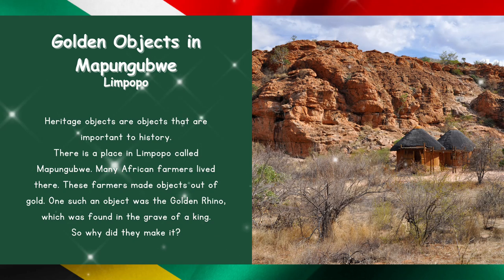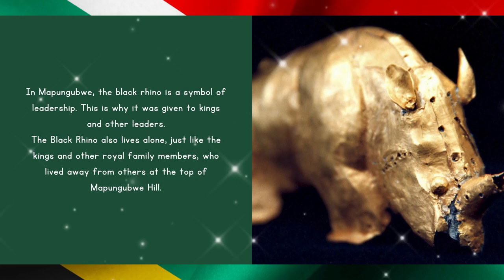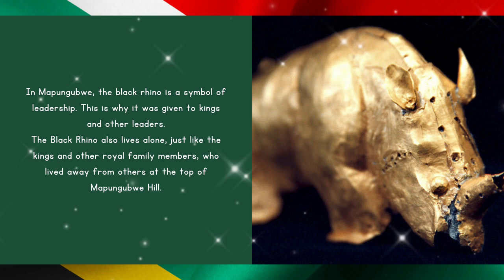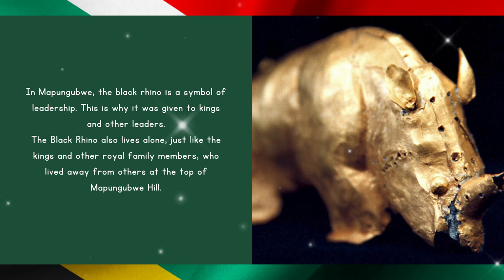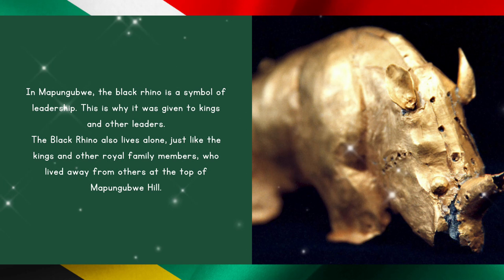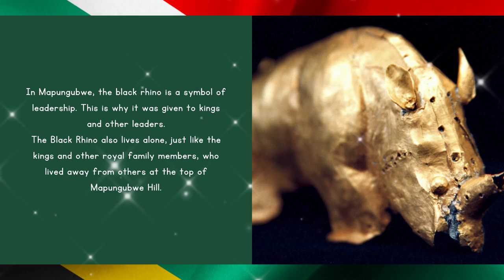So why did they make it? In Mapungubwe, the black rhino is a symbol of leadership. This is why it was given to kings and other leaders. The black rhino also lives alone, just like the kings and other royal family members who lived away from others at the top of Mapungubwe Hill.